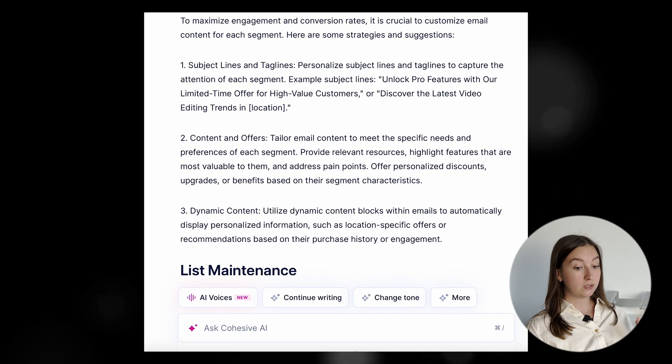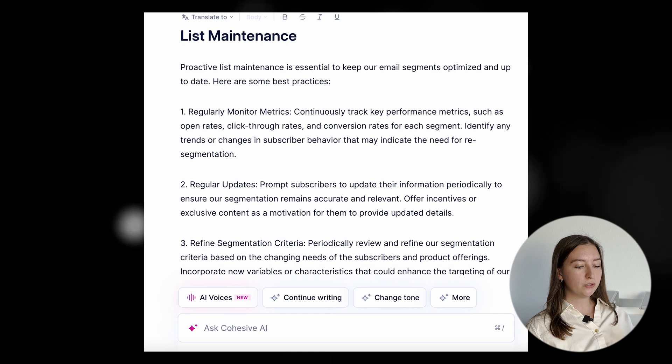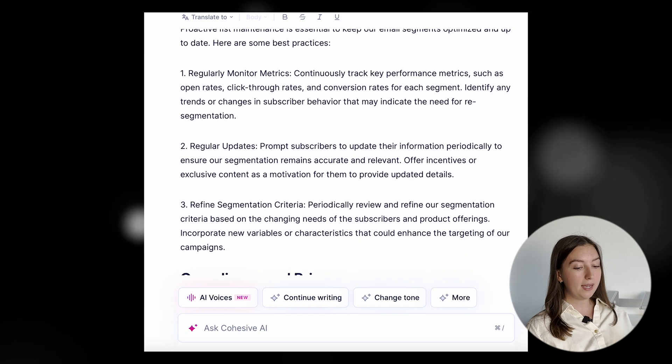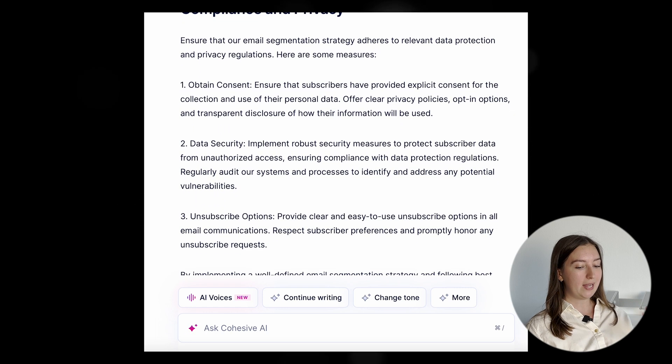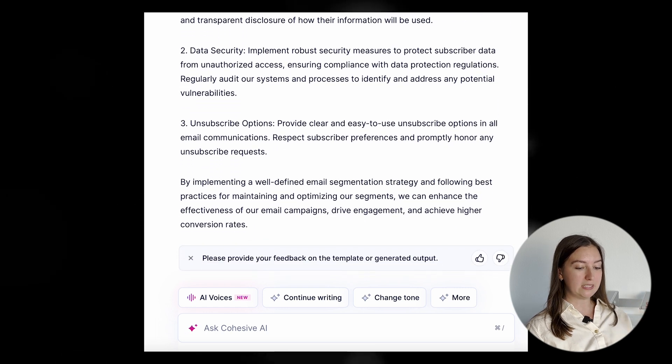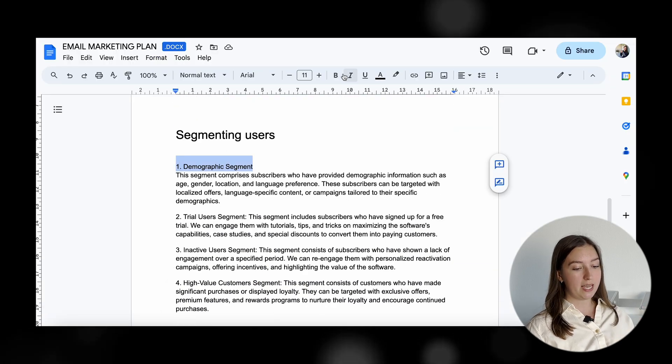I didn't even ask for this, but the tool also suggested specific campaign ideas for each segment and gave tips on how to personalize the email for better conversions. Some users will even get an email with video editing tips specific to their country. Huge kudos for also reminding about staying compliant and ensuring subscribers have provided explicit consent for the collection and use of their personal data. Now let's add those ideas to the same Google Doc.